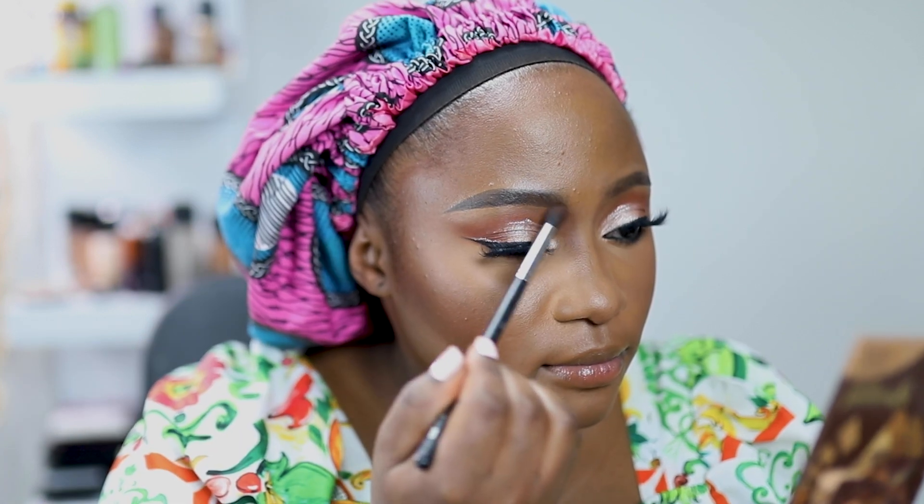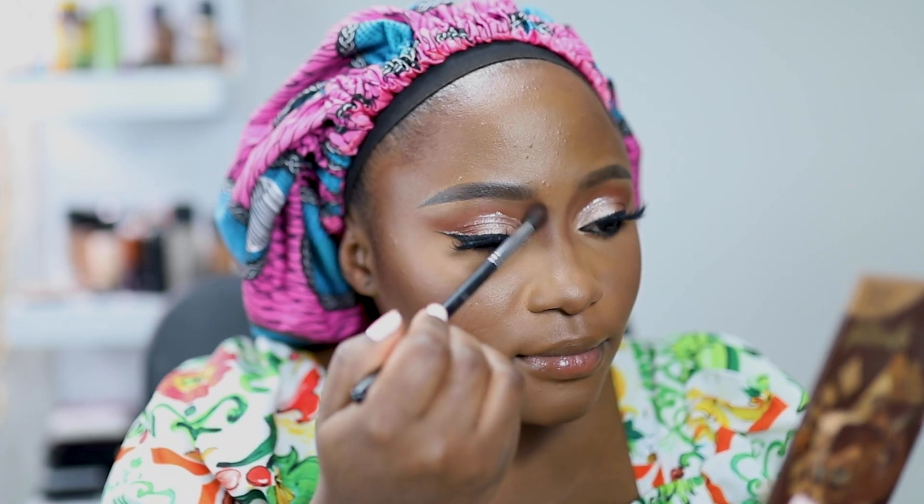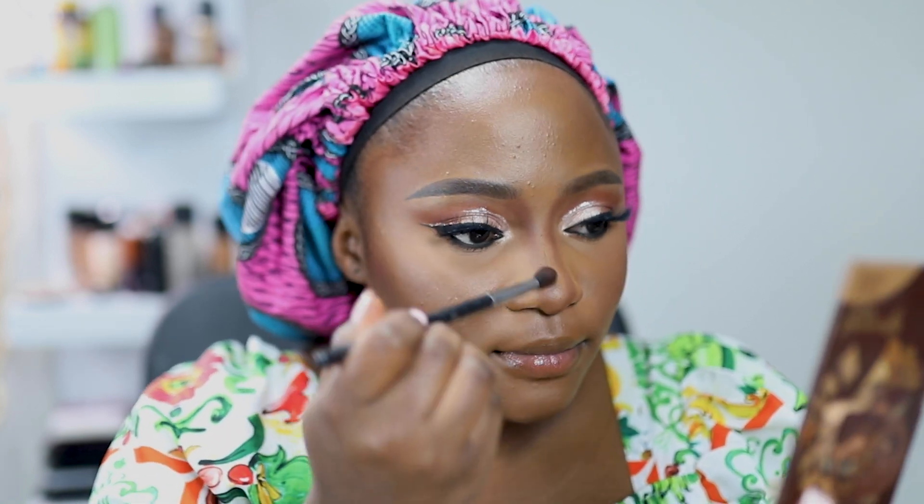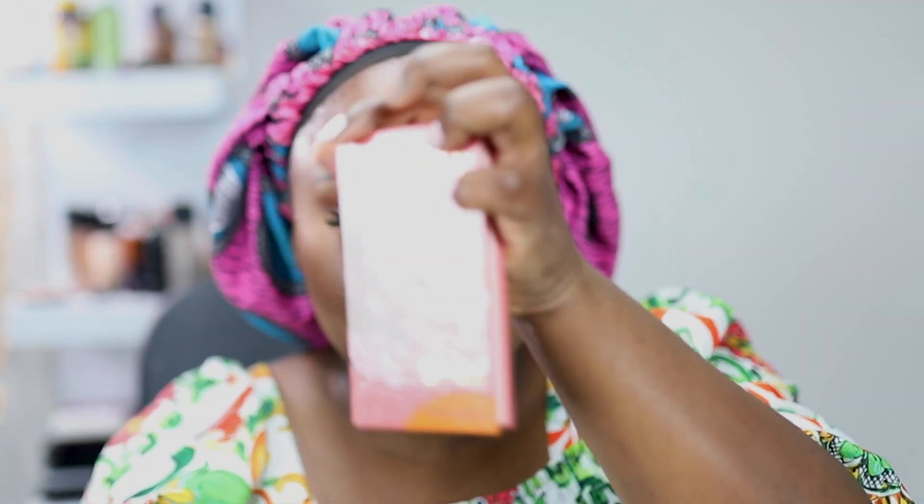I will be posting the eye and lips makeup in another video, so stay tuned for that part. Now I'm enhancing my blush with the powder blush, still from Juvias Place.